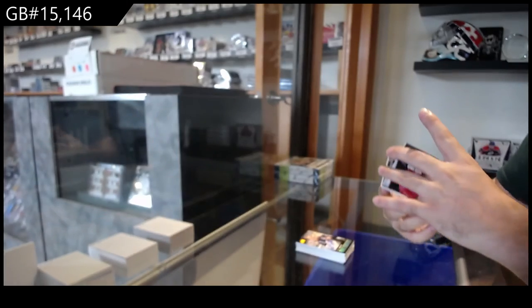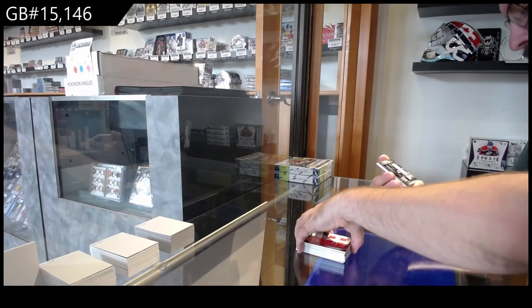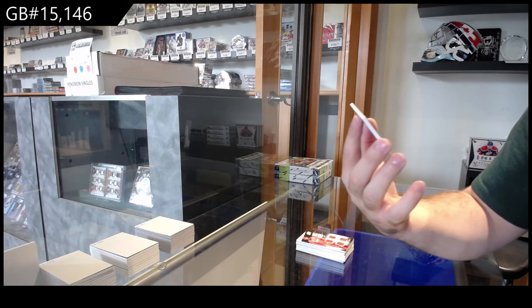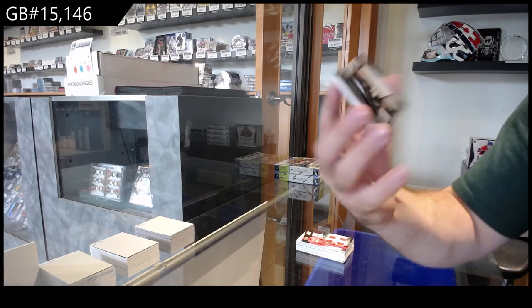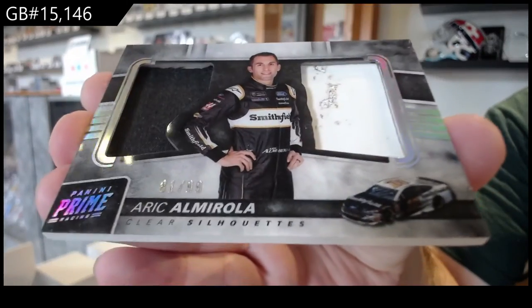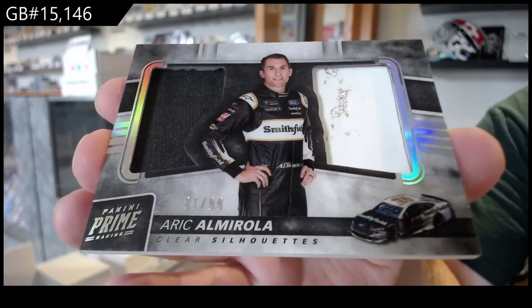And finish off with a dual clear silhouette, numbered to 99 of Arik Almirola. Beautiful. There we go.